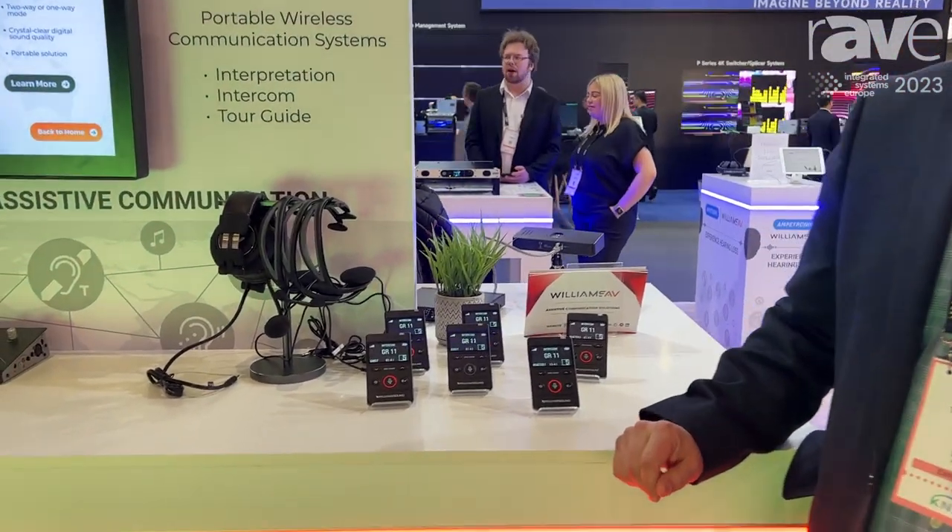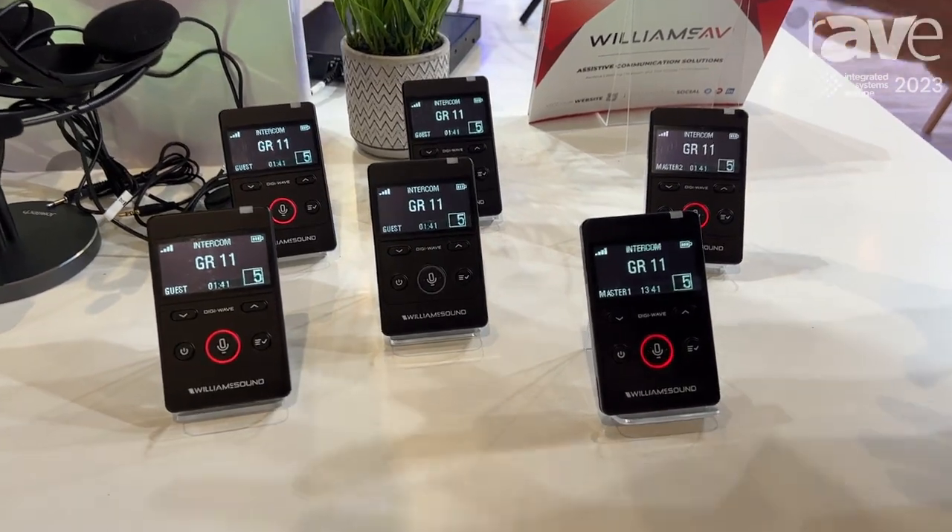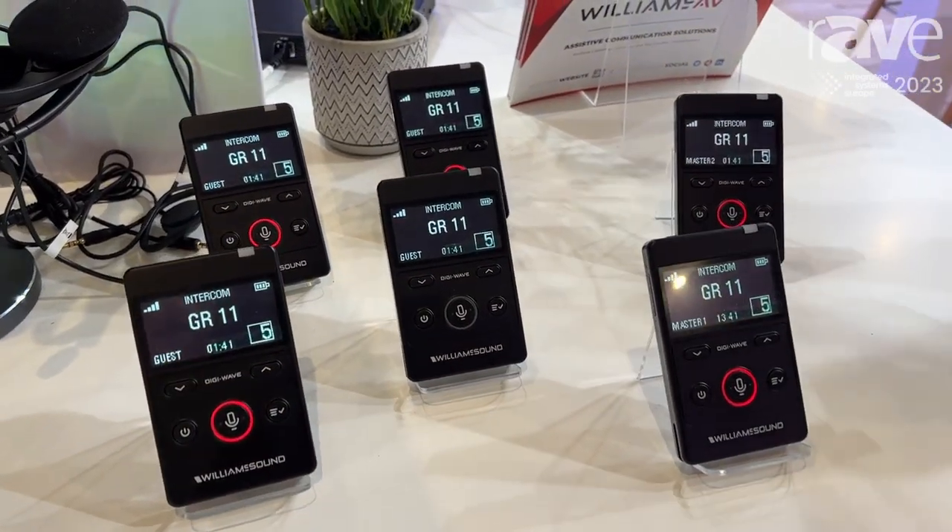Hi, Tony Braun with Williams AV, ISE 2023. I wanted to share with you a little bit today about the DigiWave system, used for two-way communications in both intercom and guided tours.